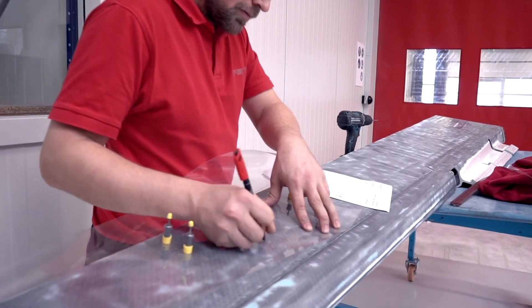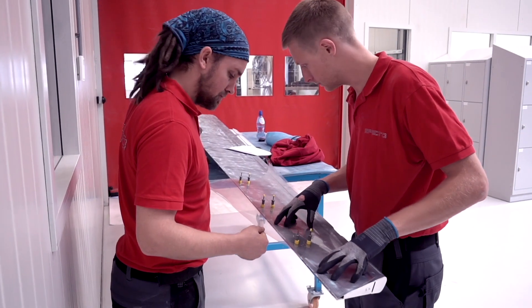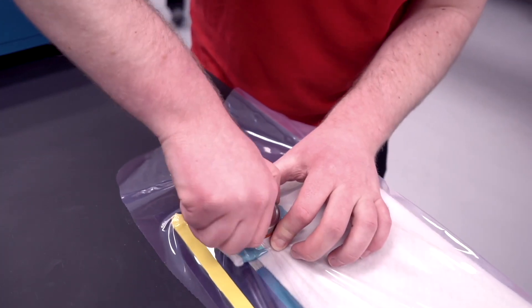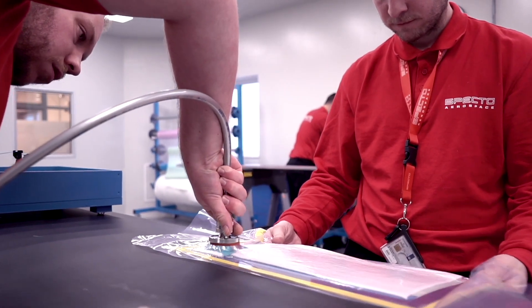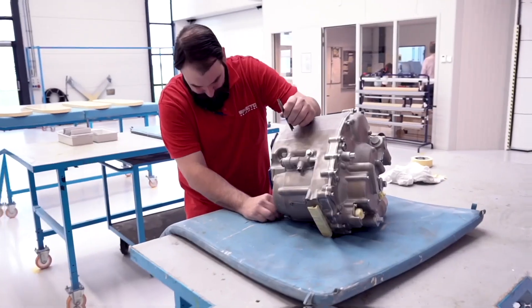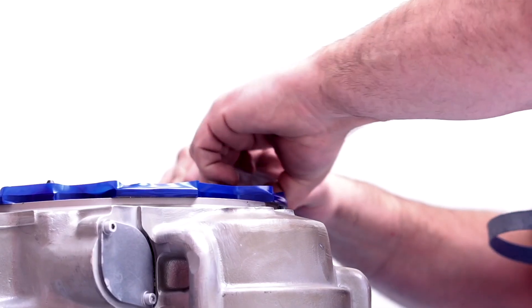We provide added value by thoroughly understanding the business our customers are in, which means that we can be seen as a true partner, seamlessly extending our customers' service to their clientele. Our communication is clear and transparent, and sometimes our solutions go beyond the original request. We are skilled professionals, love the job we do, and are committed to our customers.